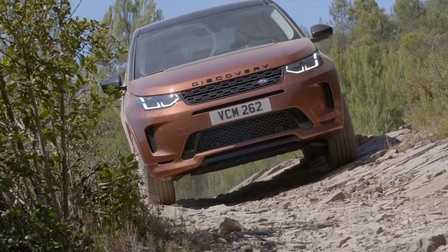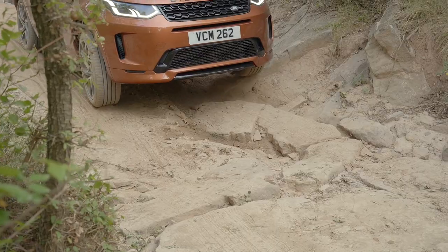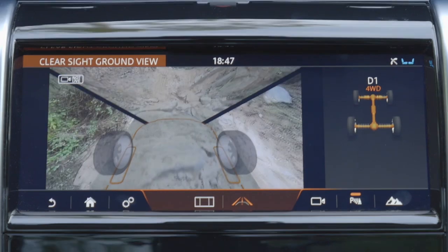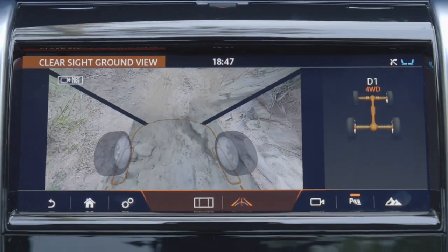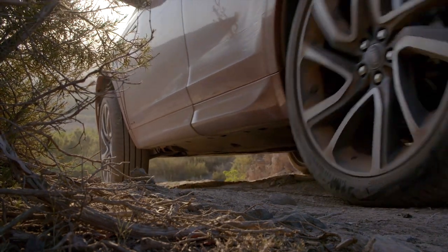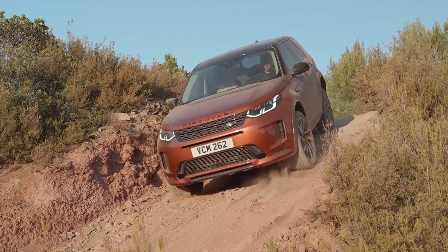As the road gets rougher, the Discovery Sport's 21 centimetres of ground clearance gives you freedom without constantly worrying about damaging the car. A new system called ClearSight Ground View uses a front camera to project the path of the wheels into the display, letting you see obstacles while off-roading. It's also very useful for parking, so you won't hit any curbs. Heading downhill, nose-to-ground, it all works smoothly and easily — just as you'd expect from any Land Rover.